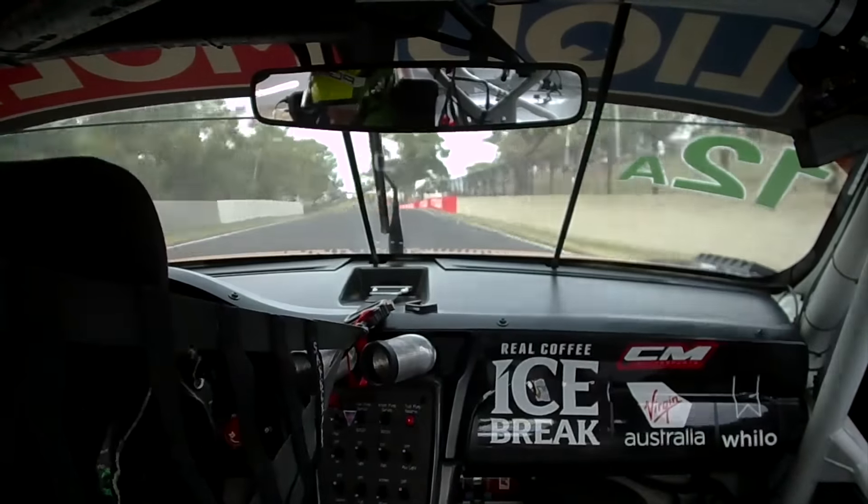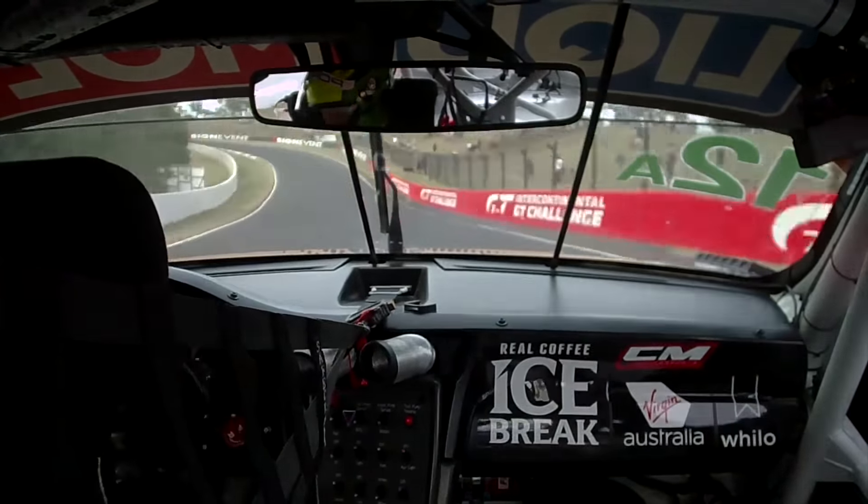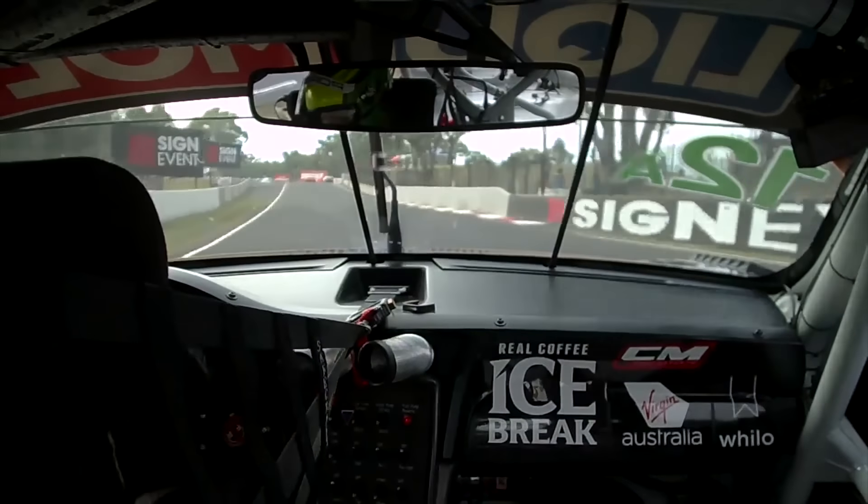Almost flat, but you have to breathe out of it a little bit. This is called the Esses, so you sort of open on the first apex and then flat through the second part as soon as possible.